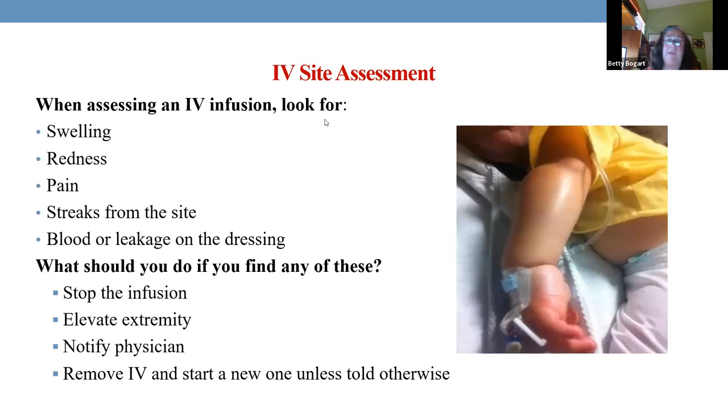Many children get IVs. If you see swelling, redness, or leaking, your first action is to turn it off. Then look — maybe it's a kink in the tubing or the arm was positioned down. If it flushes with good blood return, fine. But 10 mLs on a little baby is a lot of fluid under the skin. So stop the infusion, elevate it. If it's definitely infiltrated, take it out. If swollen too much, notify the physician, or if there's an order to restart, start a new IV in a different extremity.